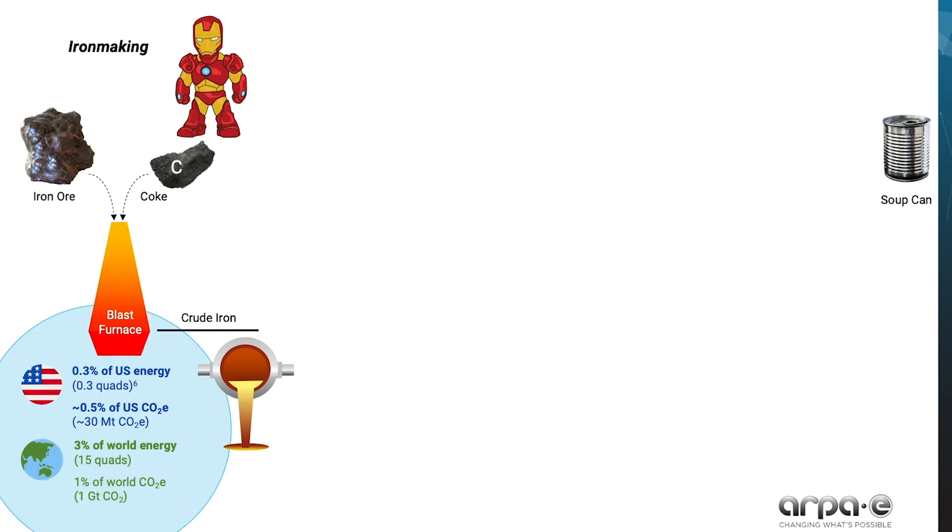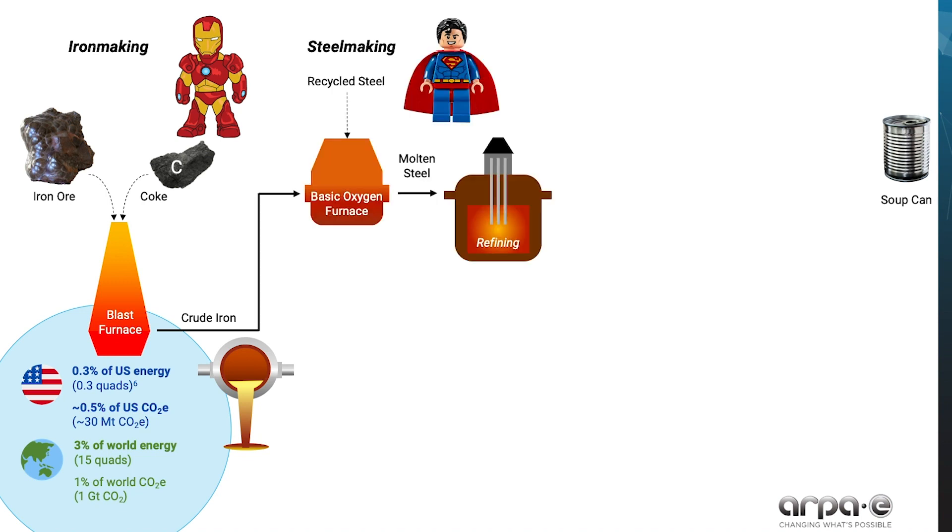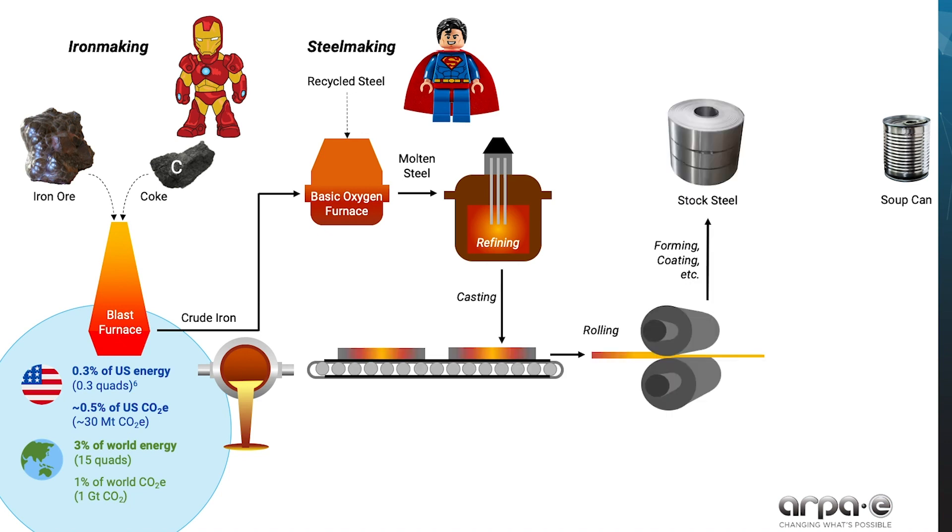This blast furnace iron making stage accounts for about 3% of world energy use, and that's the stark reality of iron making. Once we've made crude iron, it gets refined into steel. The hot steel is then poured to make rough intermediate castings, which are processed into products thermomechanically via various steps, the most energy intensive of which is rolling to make the steel thinner. Finally, stock steel products from bars to pipes to sheets leave the steel mill gates.